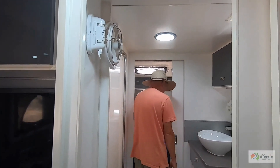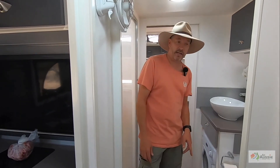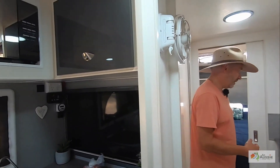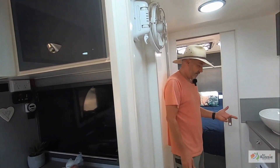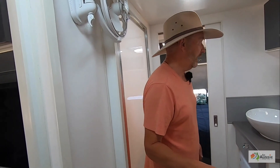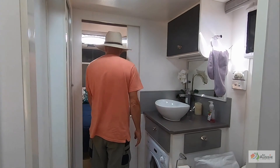We've got a full front-loading washing machine with a 10-minute cycle. We can do the washing out here and it doesn't use a lot of water, which is great.